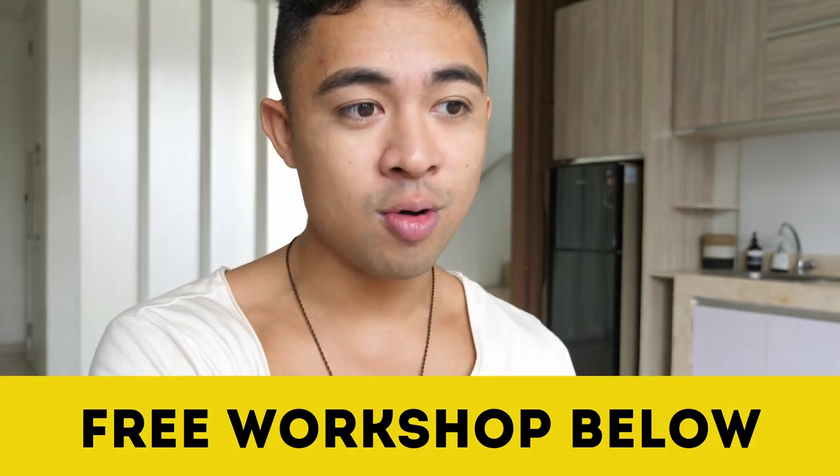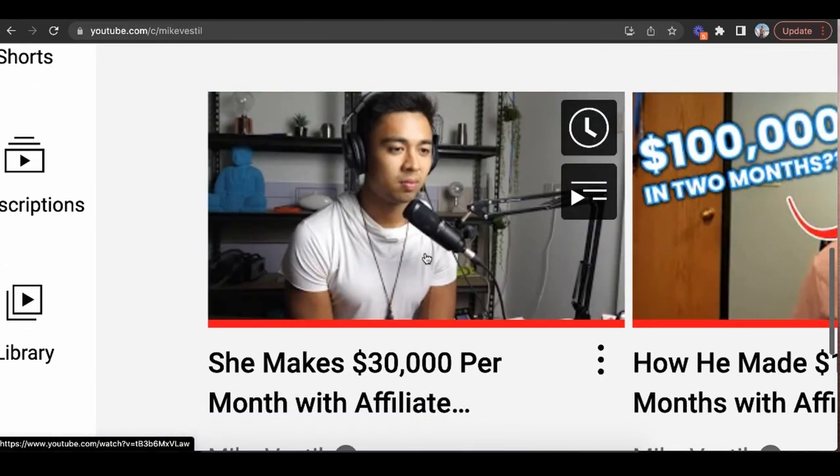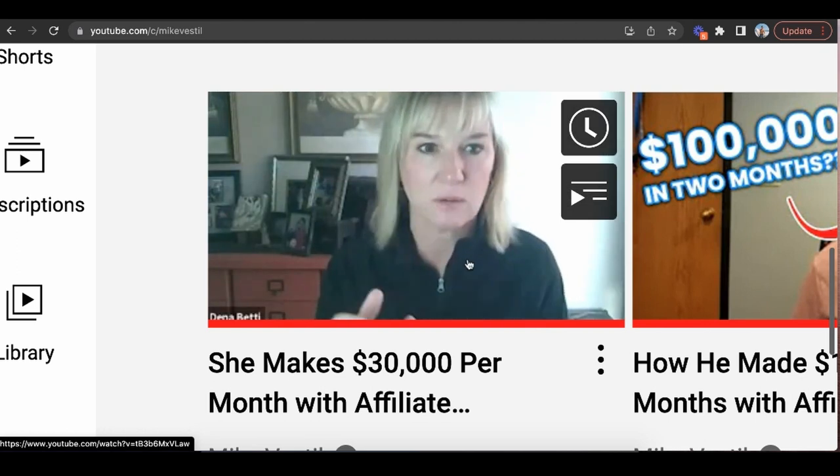If your goal is to make passive income so you have more freedom to focus on art, make sure you sign up for this week's free workshop below. We have people going from zero to $30,000 a month in five to eight weeks — like Dina, a stay-at-home mom at age 47. Sign up for the free workshop below, check out this video and this podcast, and I'll see you guys later.